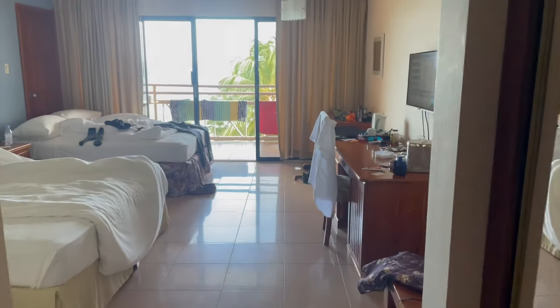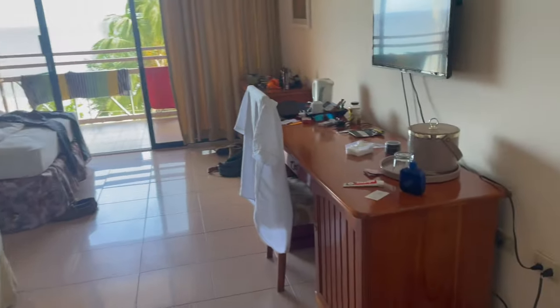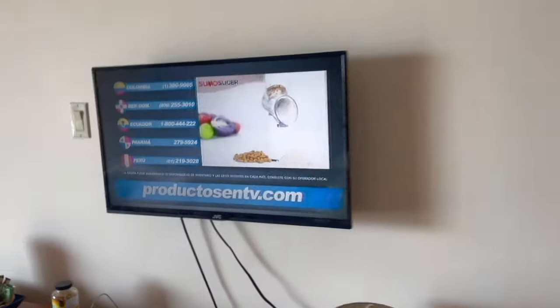Well I suppose I should show you the room. So yeah, Legrand Corrin Hotel, usual malarkey - couple of beds, table, mirror, TV, coffee machine.